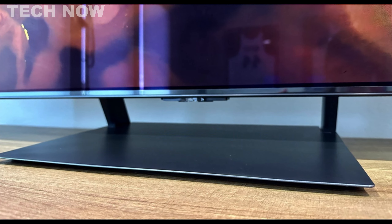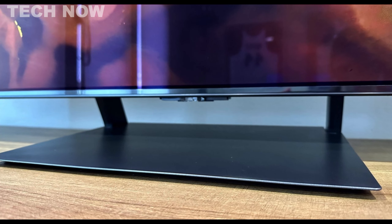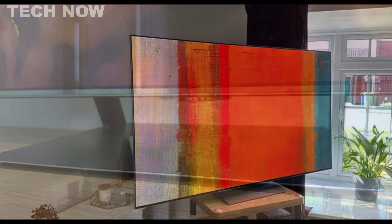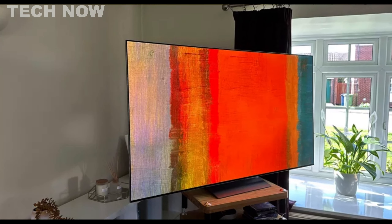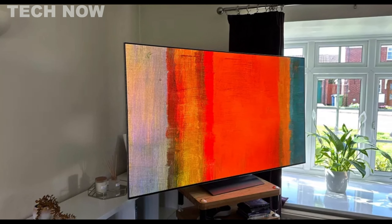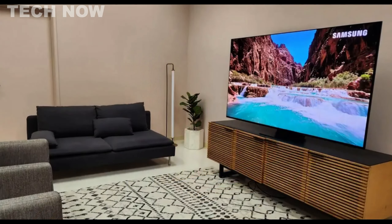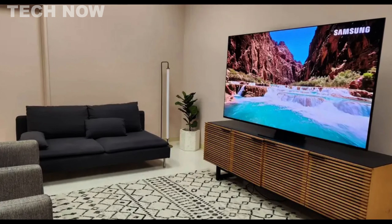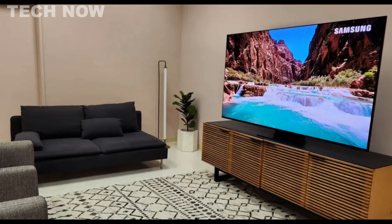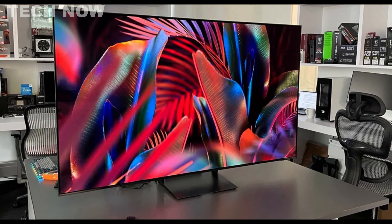In terms of design, the TV is elegantly slim, featuring a thin frame along the top and sides, accentuated by a slightly thicker metallic strip at the bottom. The stand, simple yet stylish, consists of a gray metal square supporting the screen via two metal legs. Additionally, the TV is available in four sizes — 55-inch, 65-inch, 77-inch, and 83-inch — catering to different preferences and room sizes.